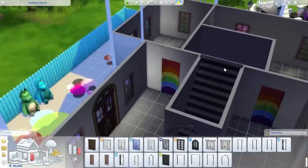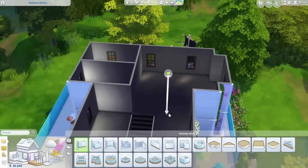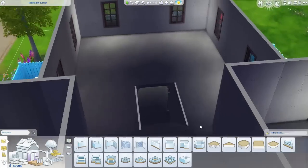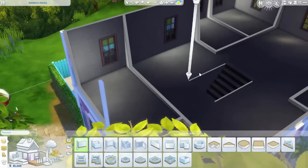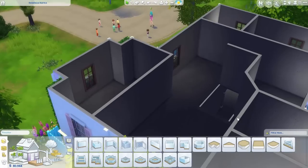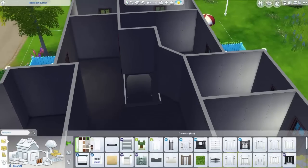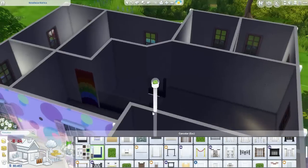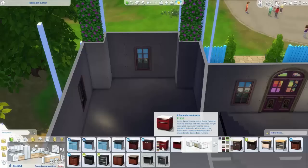Já estou fazendo a parte de dentro da casa, bem simplesinha também, sem muita coisa. Essa parte vai ter dois quartos — eu dividi em dois, mas na verdade vou tirar a parede do meio depois porque achei melhor. Nessa parte vou fazer um banheiro e uma salinha pra eles brincarem ali também. Vai ter lugar embaixo, no quintal, e em cima pra eles brincarem, porque são muitas crianças.